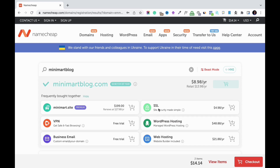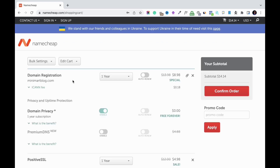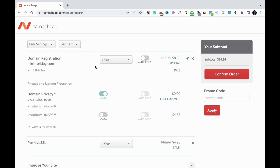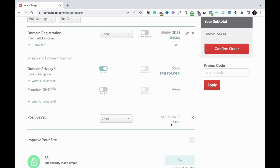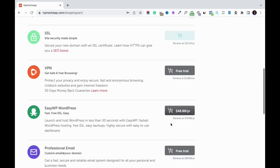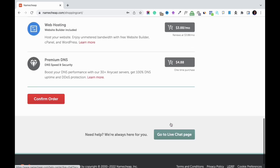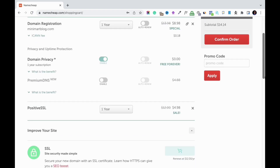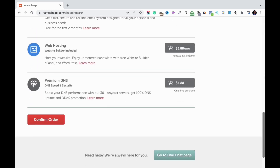I'll click checkout. Here is the summary of my bill: the domain name registration is $9.98, the ICANN fee is $0.18, and the site security I picked is going to cost about five dollars. Those are the only products I'm buying. Adding all other features is completely optional.